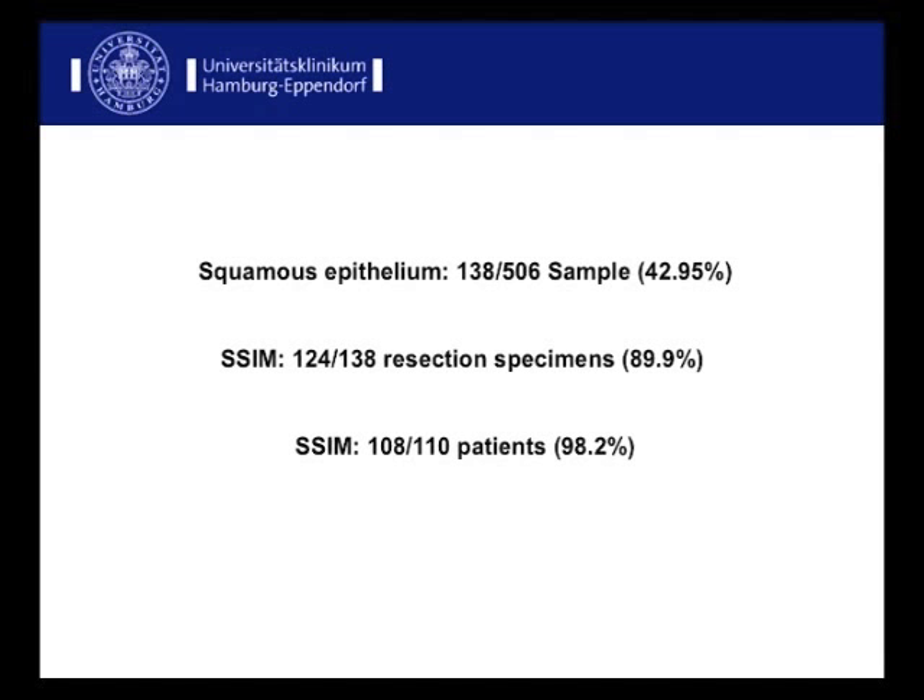Squamous epithelium was found in 138 of the 506 tissue samples. SSIM was noted in 124 of those 138 resection specimens, which means, on a per-patient analysis, that in almost every patient SSIM could be found.